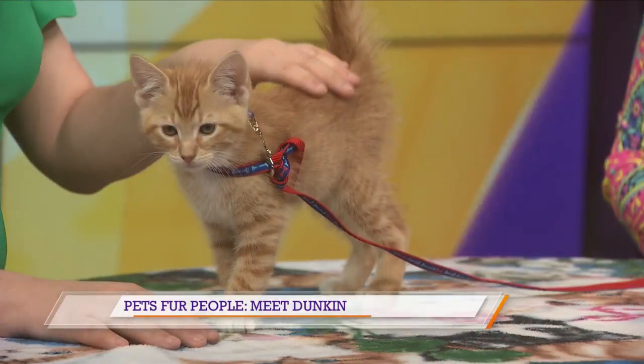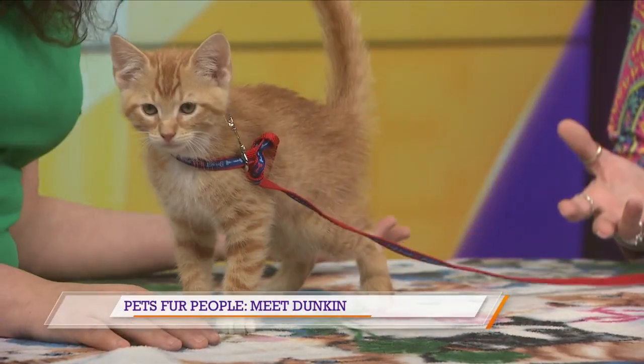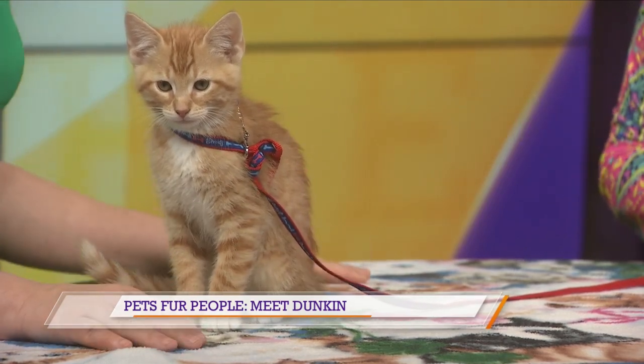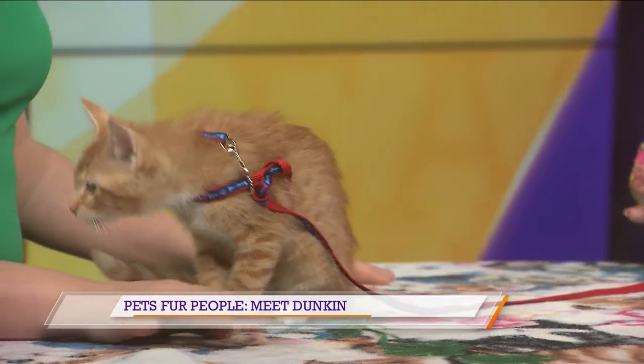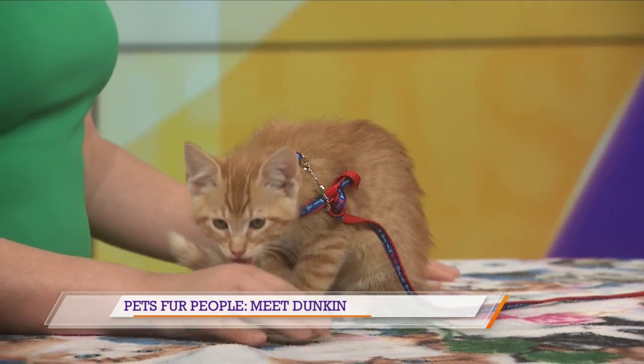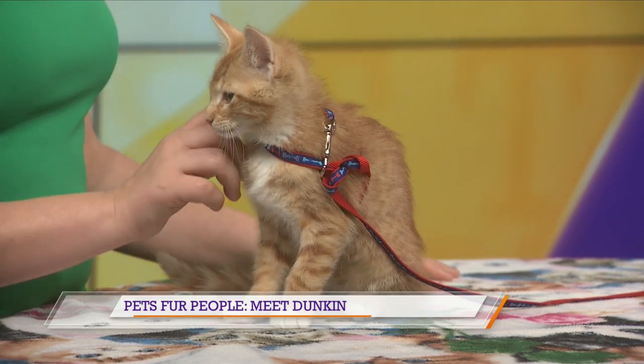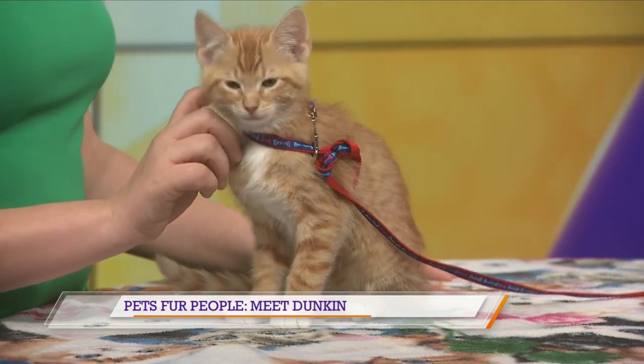Do you think he sees himself? He does — so you're going to be a star. They just don't require a lot of maintenance. They just need a clean litter box. It's not like you have to take them out, especially in the cold weather. And they don't bark. So if you live in an apartment and you can have a pet, but maybe the barking is not going to be a good thing for your neighbors, you need to consider a kitty.